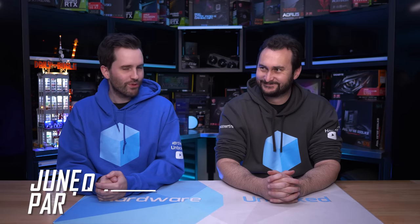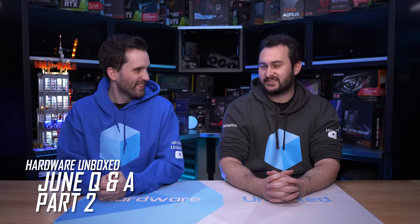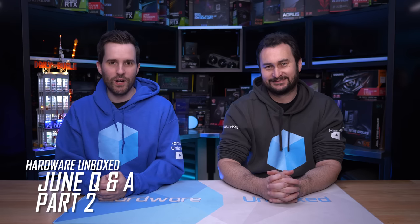Welcome back to Hardware Unboxed for part two of the June Q&A — the stellar version. It seems to be a bit of a weird one, but there are some more questions and apparently we need to be answering them, so let's get to that.